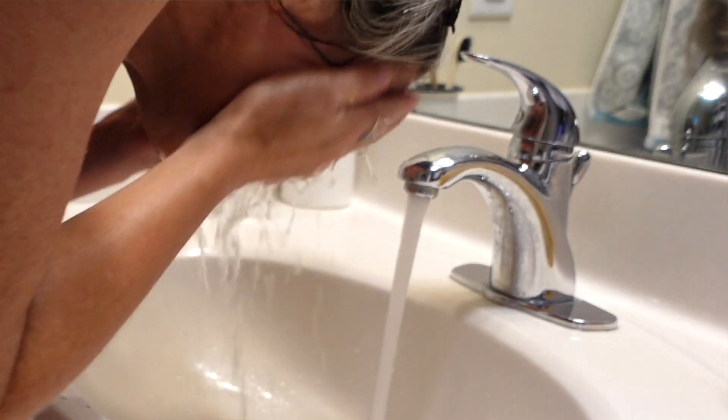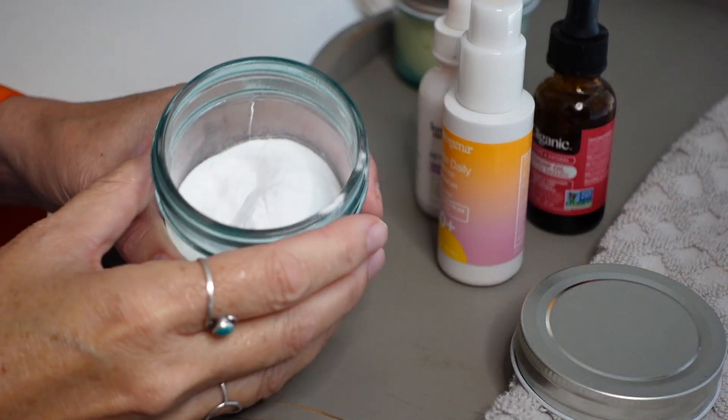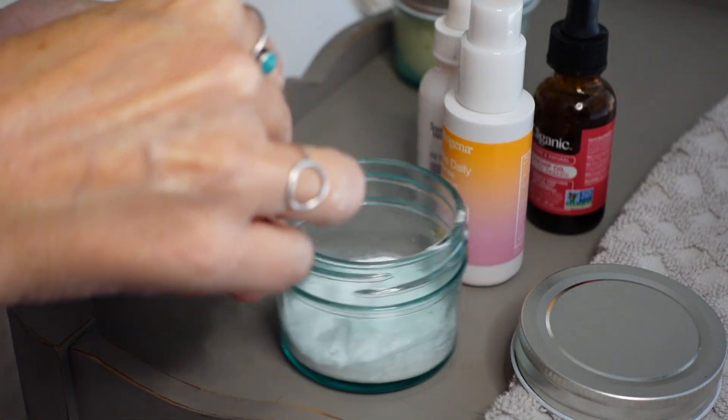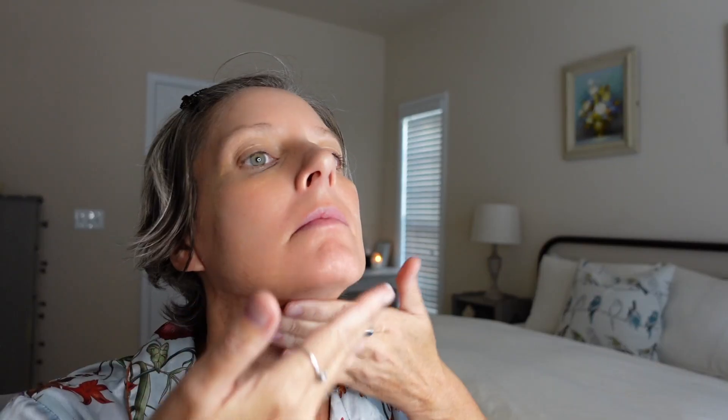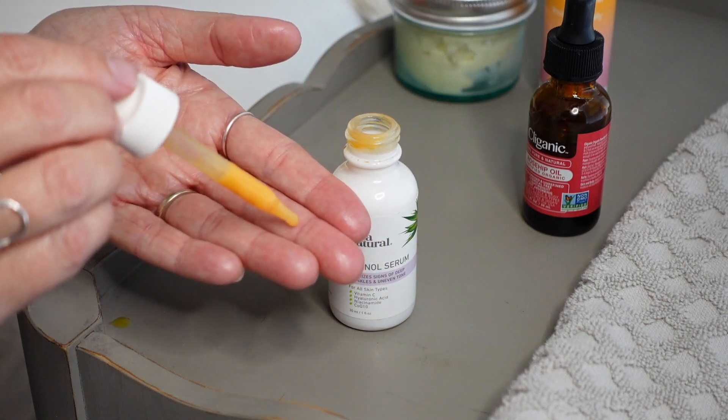I wash my face to remove any oil, dirt, or leftover makeup. Once a week I exfoliate: I use about a pea-size amount of baking soda on damp fingers, rub it together making almost like a paste, then make small circles along my face and neck. This baking soda mixture was recommended to me about 10 years ago from a dermatologist to help brighten dark spots from sun damage. It really does brighten my face, though I have heard many times that baking soda is too harsh for your face, so if you do use it, go with caution, and if it's over-drying I would recommend not doing it.